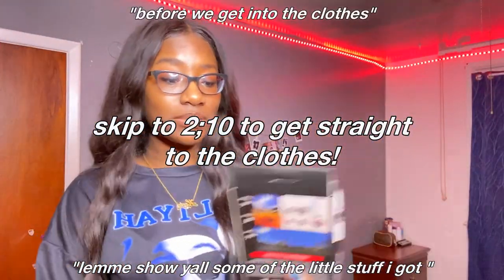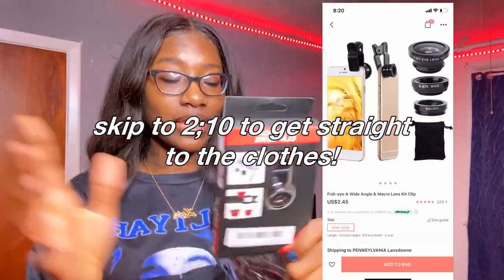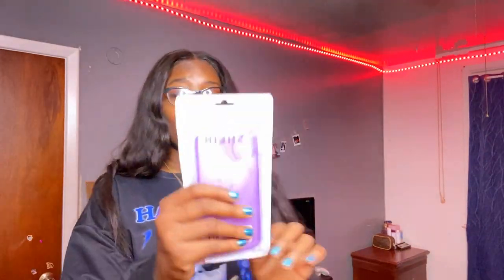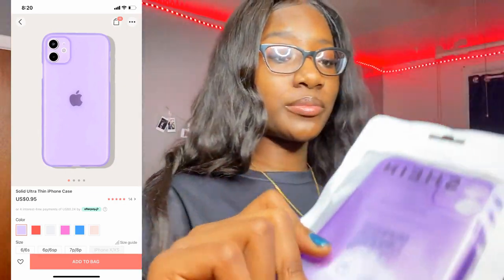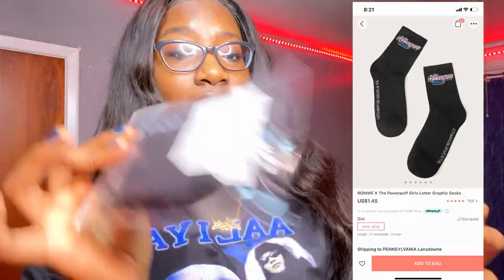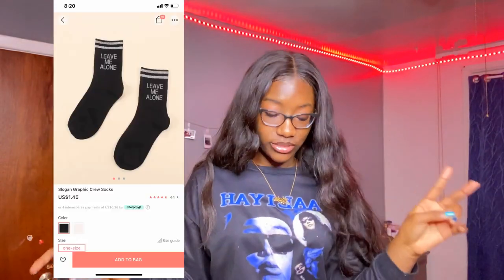Before we get into the clothes, let me show you some of the little stuff I got. A fisheye lens and a wide lens for my phone — I couldn't move my phone. I'm missing one of my items. I have this purple iPhone 11 case — it ain't too sturdy, but it was a dollar. These are some anklets. And right here are some Powerpuff Girl socks. I ordered two pairs of socks but I'm missing one.